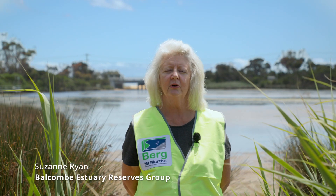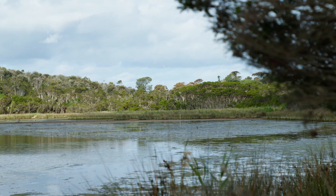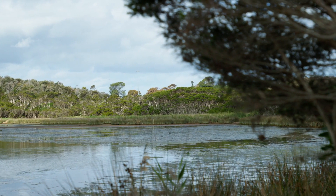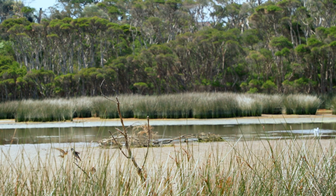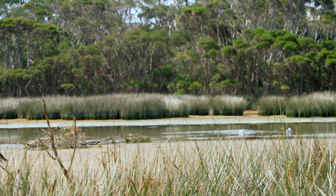Hi, I'm Suzanne Ryan from the Belcom Estuary Reserves Group. We're here today at the Belcom Estuary, the most significant estuary on this side of the bay and along with its creek line, the most unspoilt. We're here for Summer by the Sea, brought to you by Coast Care, a program of DELWP, the Department of Environment Land Water and Planning.